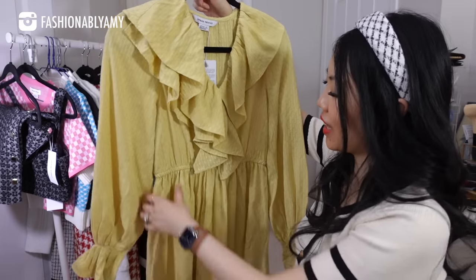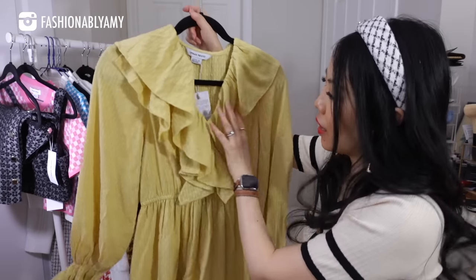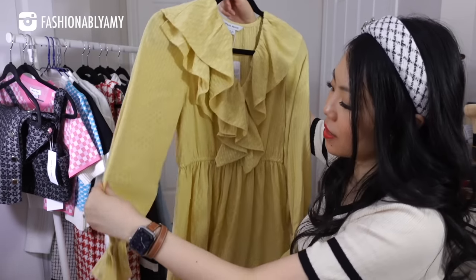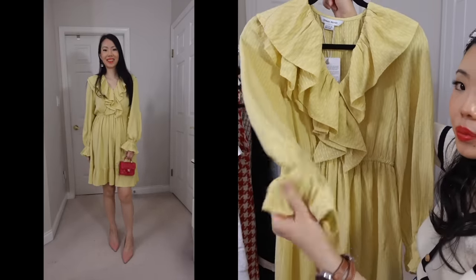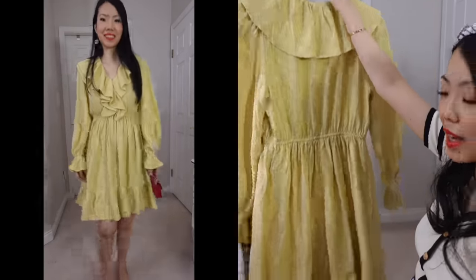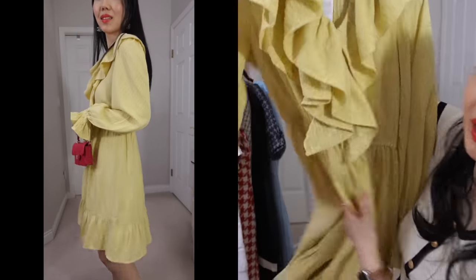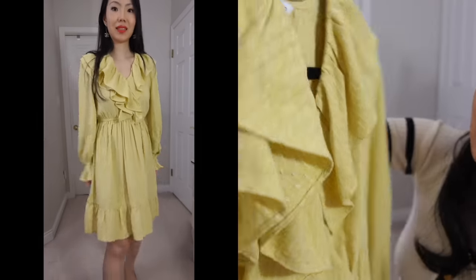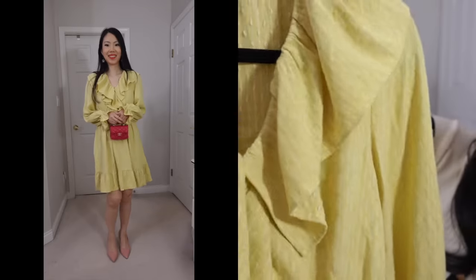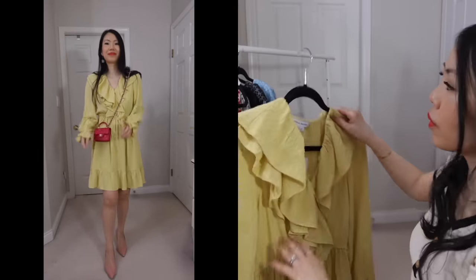Last but not least from Urban Revival, we have a very festive yellow dress. It's a pullover, elasticated at the waist, with a lot of frill details and big balloon sleeves also elasticated at the wrist. It's just a cute summer dress — a very happy color. The fabric has that almost vintage, soft feel and it's very comfortable. This is probably one of the more summery dresses of the bunch.